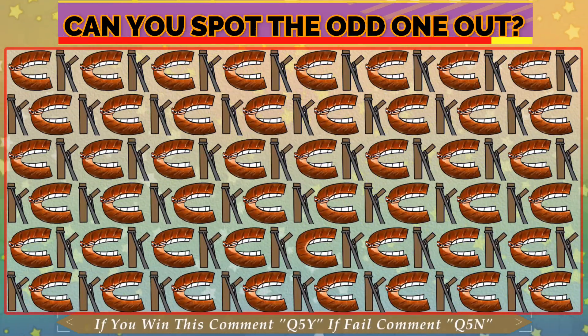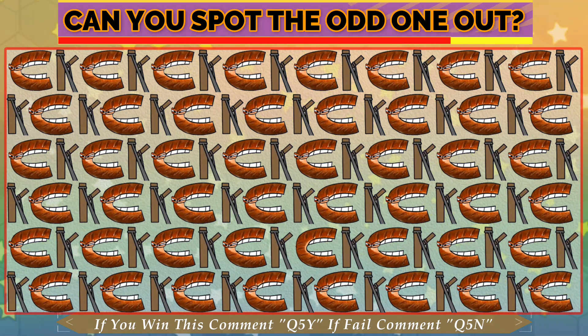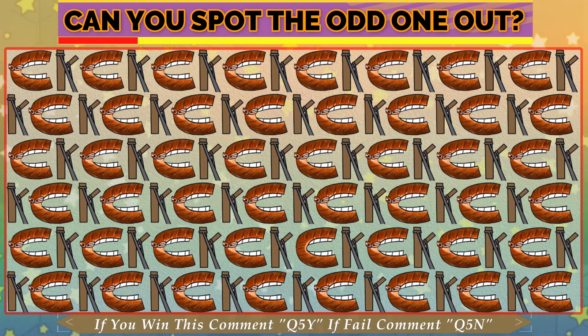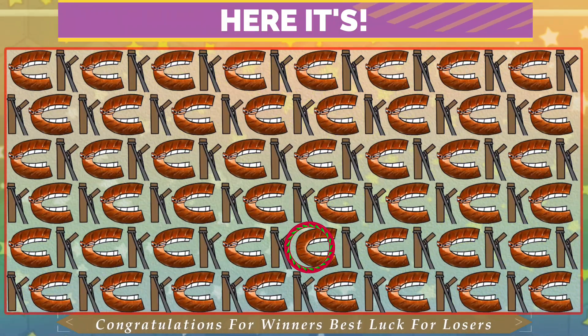Quiz No. 5. Can you spot the odd one out? Have a good look. Who pays for the art? Because this quiz is so easy. Time is almost done. Here it is.